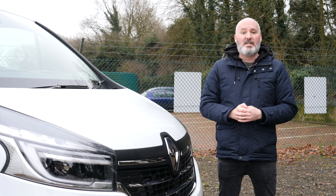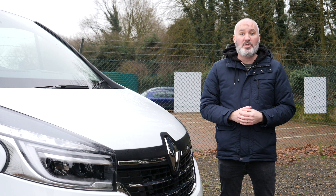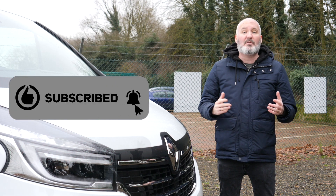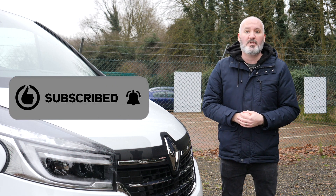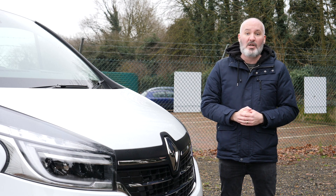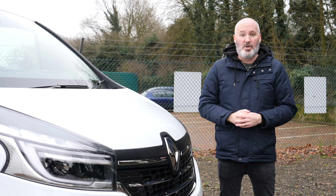Before we get started, I'd just like to say that I sincerely hope you enjoy this video. And if you do, don't forget to like it, subscribe to the channel, and click the bell to get notified whenever we post new content just like this. And if you are in the market for a brand new van, pickup truck or car, head to Vanarama.com.